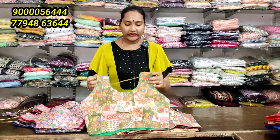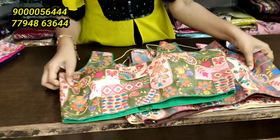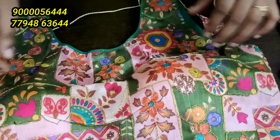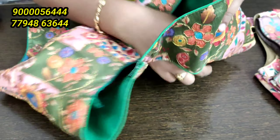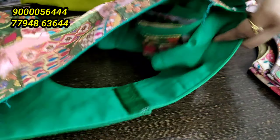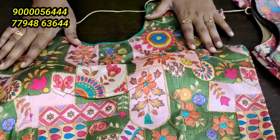Now we have 3, 4, 5 colors and here there are sleeves attached. So it's on the side of the hands. You can change the XL to the XXL.